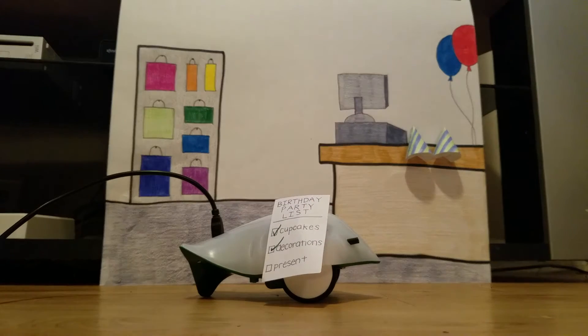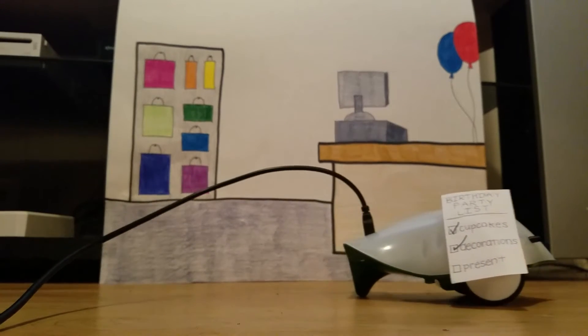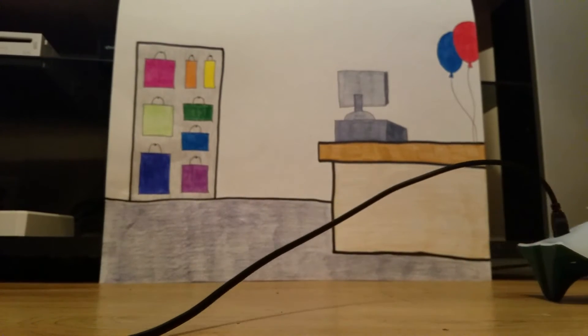The Finch saw that the store also had some party hats. He thought that would be a fun idea, so he picked out blue ones with green stripes and moved to his final stop.